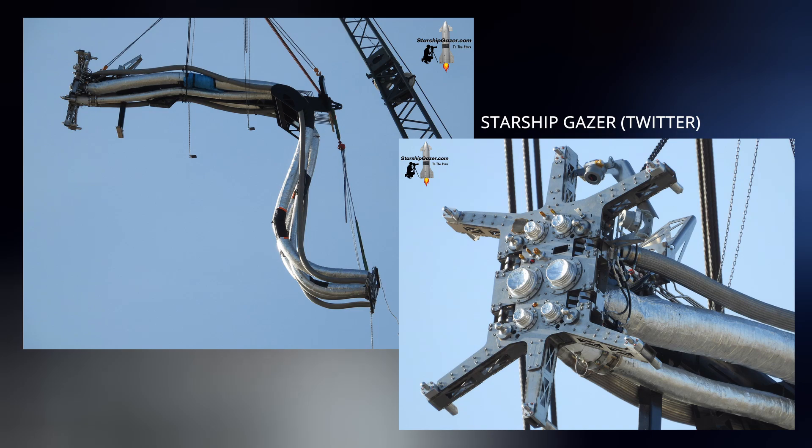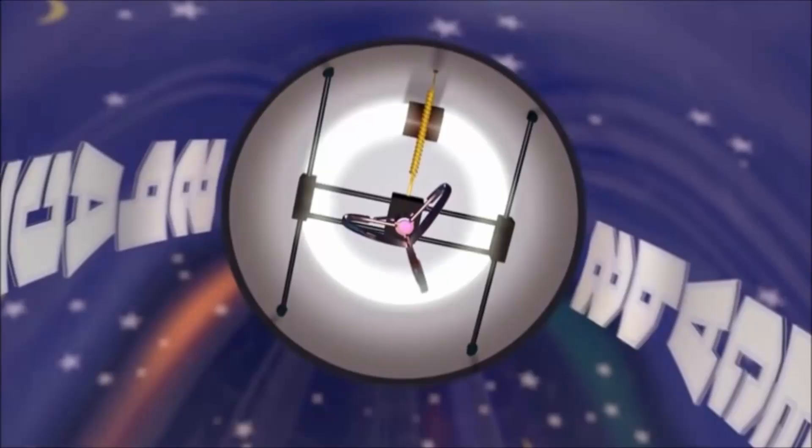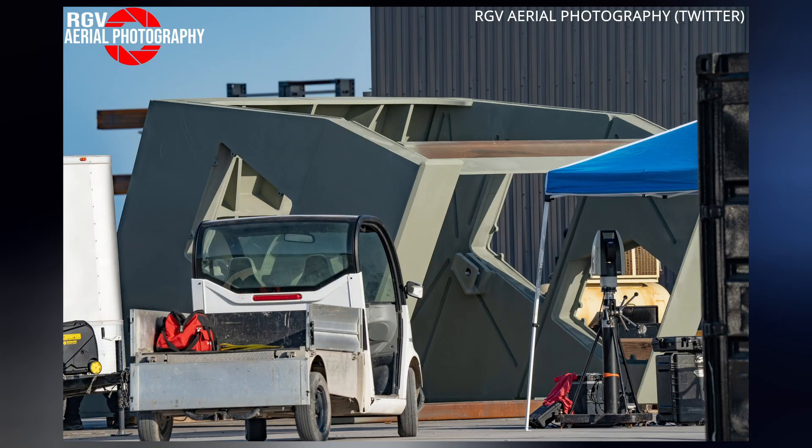Starship's quick disconnect was also added to the tower's arm this week. The QD arm will provide propellant and electricity, as well as stability during stacking with its giant claw. The claw is our master. The claw chooses who will go and who will stay. Covers for these QDs were also spotted on site for imminent installation — you wouldn't want them to get toasty from Raptor fire.